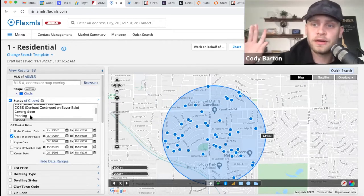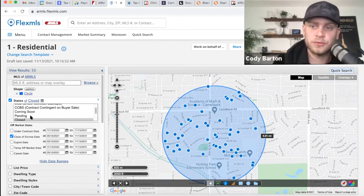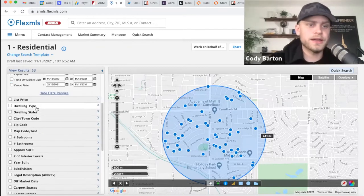Active is, 'Hey, we're in a world where this is what we hope we get for it.' There's no actual contract on the property. Closed is reality — closed is what has actually sold on the market and what I'm going to be comparing this to. So that's what we're looking at.